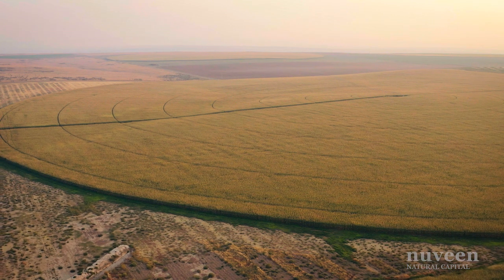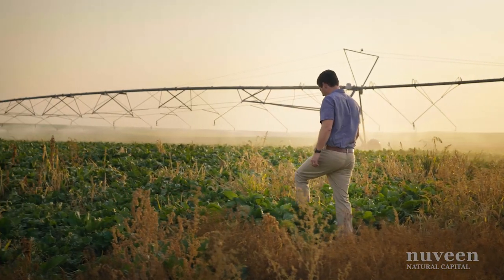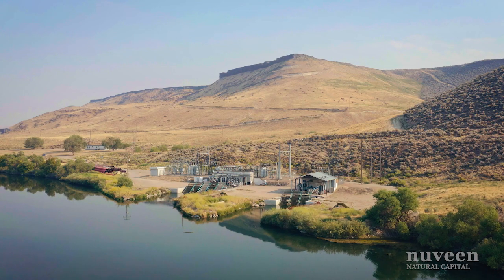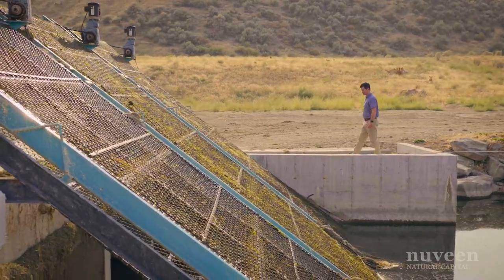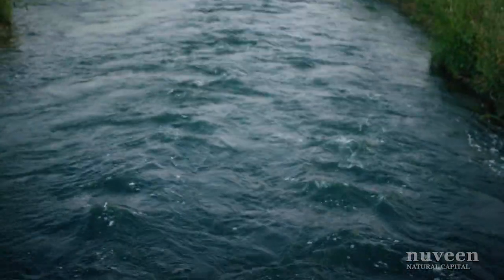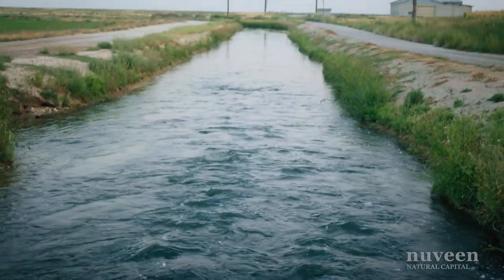Some of the biggest challenges that we face on this farm involve supplying water to the farm. It's supplied via the Snake River, but being a high-elevation farm, it's required to pull water 300 feet or more before it's fed into a long canal system that's unlined and open.